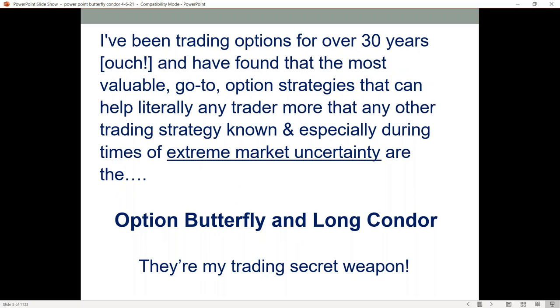I've been trading options for over 30 years, and I've found that the most valuable go-to option strategies that can literally help any trader out there more than any other trading strategies — especially during extreme market conditions — are actually the option butterfly and long condor. I kind of call it my secret trading weapon.